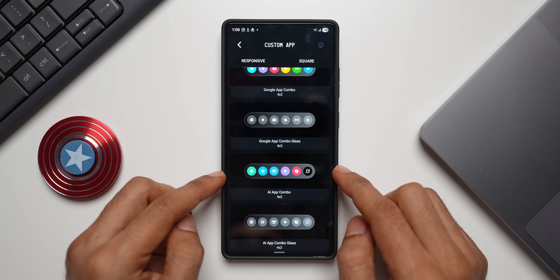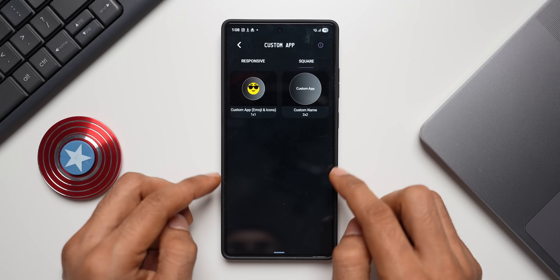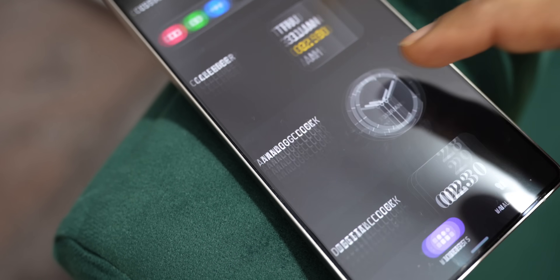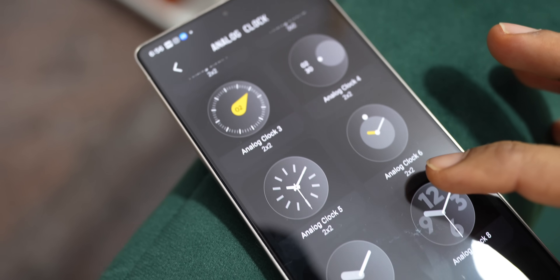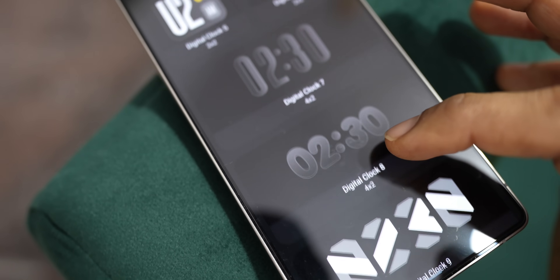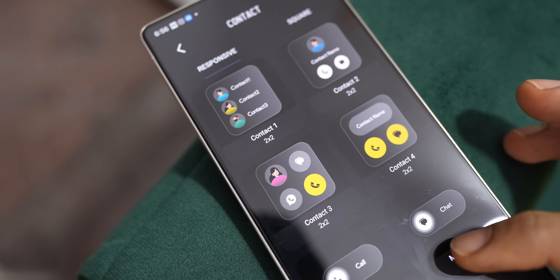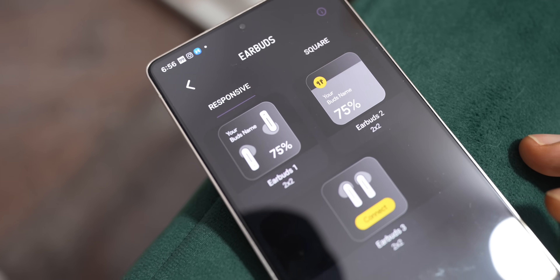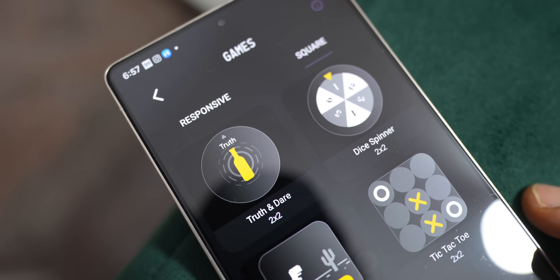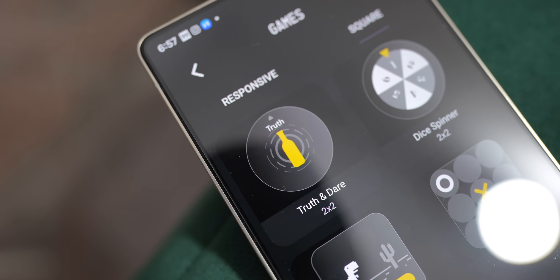There's also an AI app combo which includes a bunch of AI applications — ChatGPT, Gemini, Grok, etc. — and a glass version of the same. You can swipe right to get square versions of these apps. Then we have calendar with some amazing options, analog clocks, digital clocks, compass, contacts, earbuds, watch, folders, and even a Chrome Dino Game widget — tapping on the widget lets you directly access the game. There are tons of widgets available on this application.